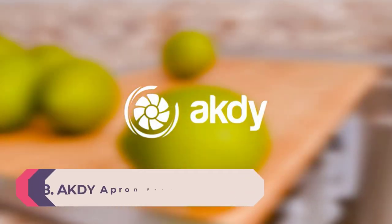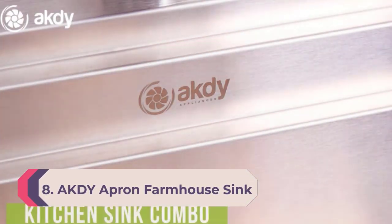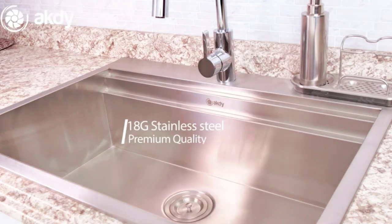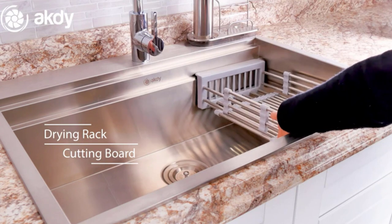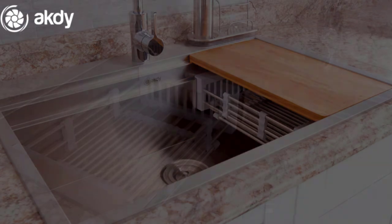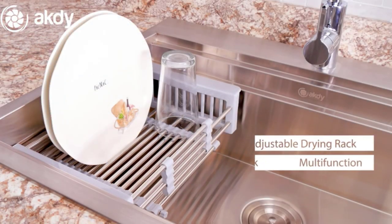Number 8: AKDY apron farmhouse sink. Here is another wholesome fixture that makes this list of best farmhouse sinks of 2023. Today, when residential spaces keep getting shrunk, homeowners look for the most compact and functional home fixtures. The idea behind the AKDY farmhouse kitchen sink is to offer homeowners a fixture that they can use for multiple tasks.